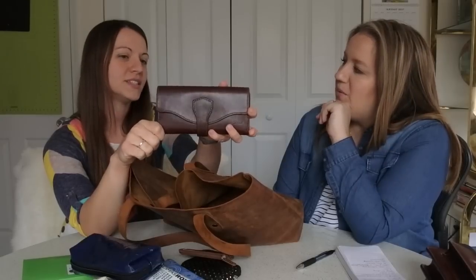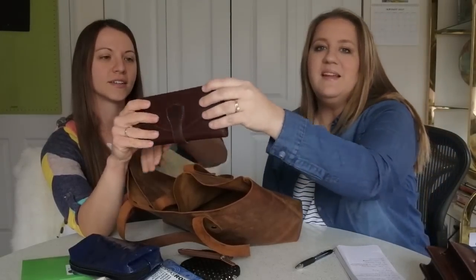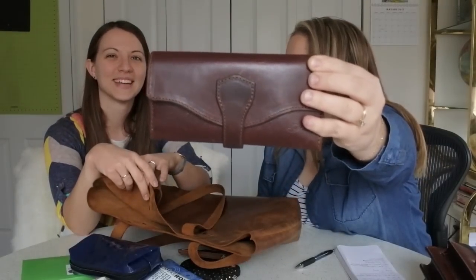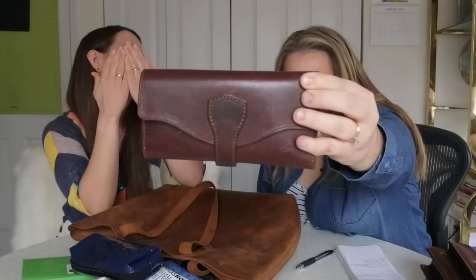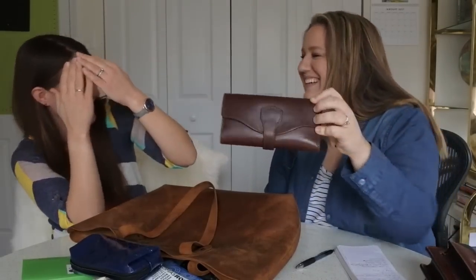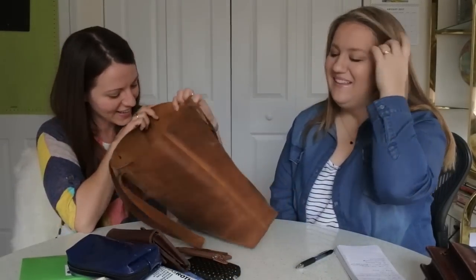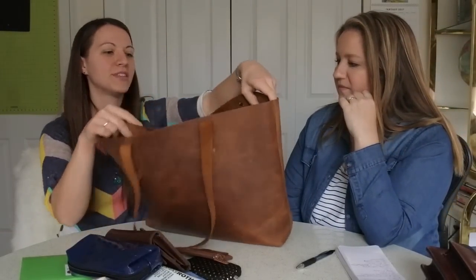My wallet is actually a Saddleback long trifold wallet in chestnut — I've had that for about a year and a half. And that's the empty bag. The only con I'd mention is that since it's unlined, it would be harder to clean out if something spilled. I actually had a whole pan of artichoke dip fall into a purse once — I threw that cheap one away — but I think this leather would survive that with some scrubbing.